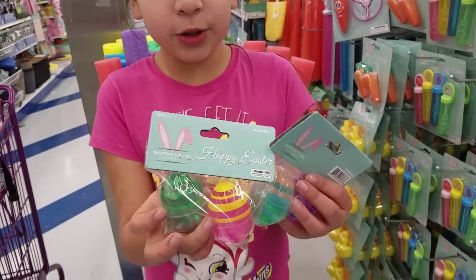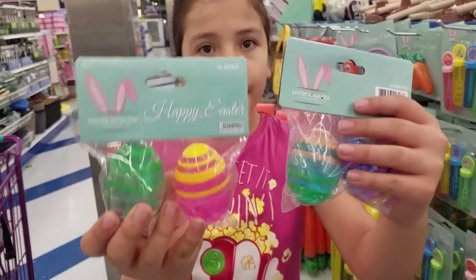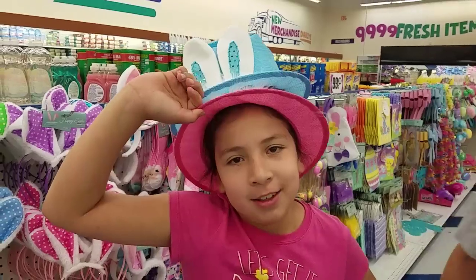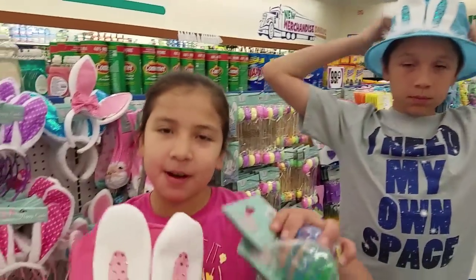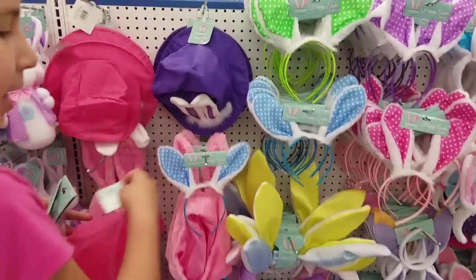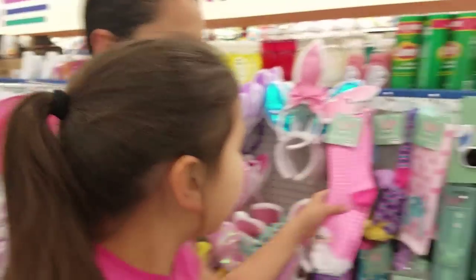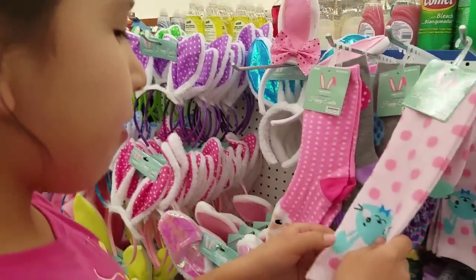We found these cool hats with bunny ears - the hat is really cute with the bunny ears. They also have these cute headbands. Look at these - so extreme! Baby Sheepsters Easter eggs. My favorites are these cute bunny ones.